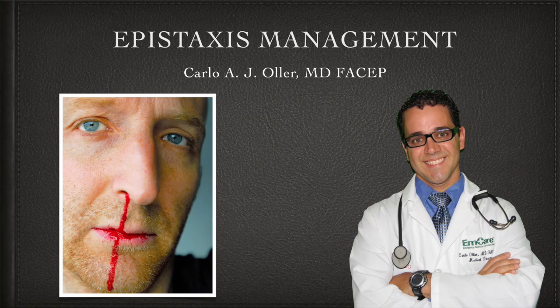Hello everybody, my name is Dr. Carlo Ogier. I am an emergency physician and medical director for the emergency department at Cardisville Medical Center. This video is about a presentation I did for our hospital's internal medicine doctors on the management of nosebleeds. This is a down-to-the-point presentation — not a lot of details or background, just exactly what you need to know to manage a nosebleed.